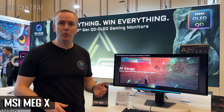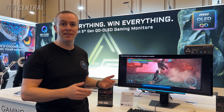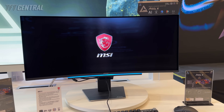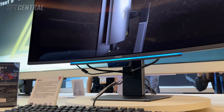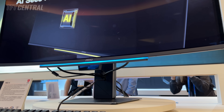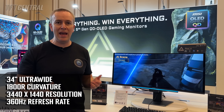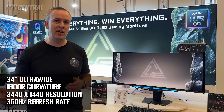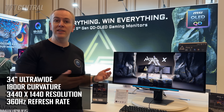This is the other flagship monitor — another 34-inch ultra-wide QD-OLED screen. It's got the same 5th gen QD-OLED panel as the model we just talked about, so it's got the RGB stripe pixel layout, the dark armour film, all those HDR enhancements. But this is part of their MEG series. At the moment it's just called the MEG X — MSI have gone from one extreme of very long product names to now a very short model name.